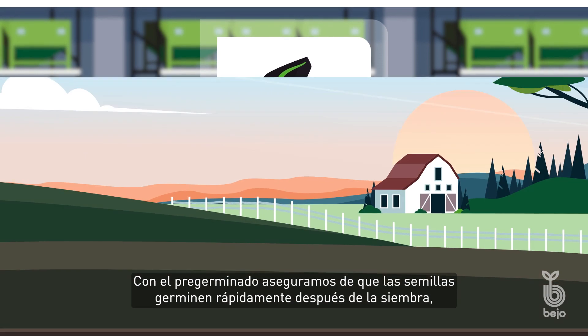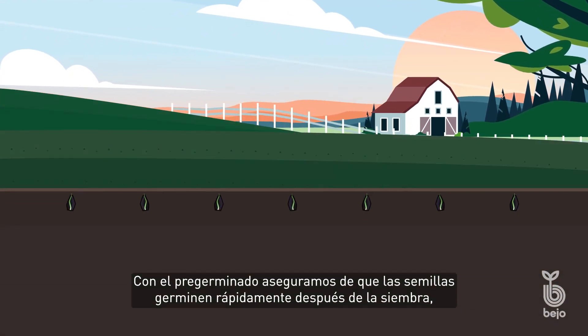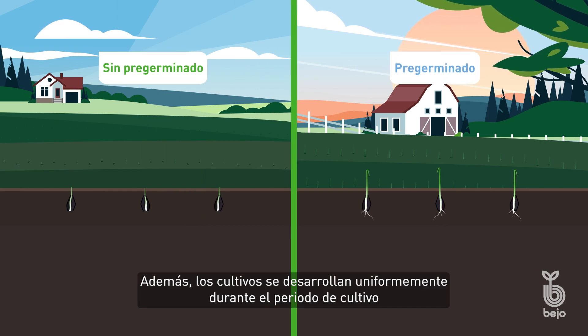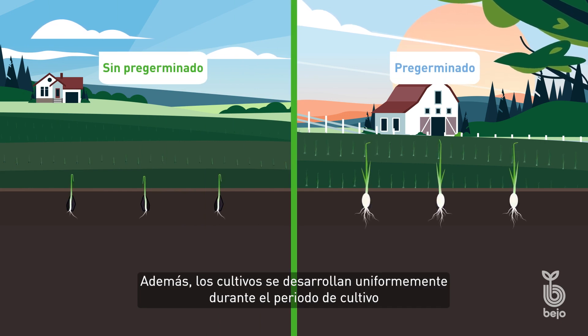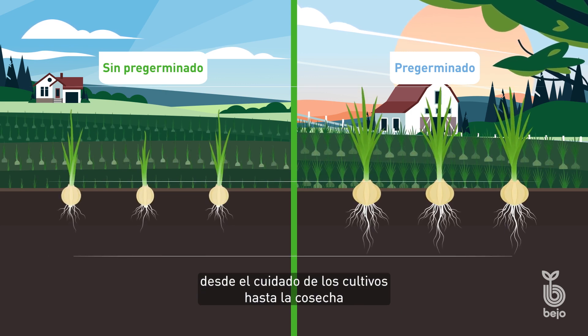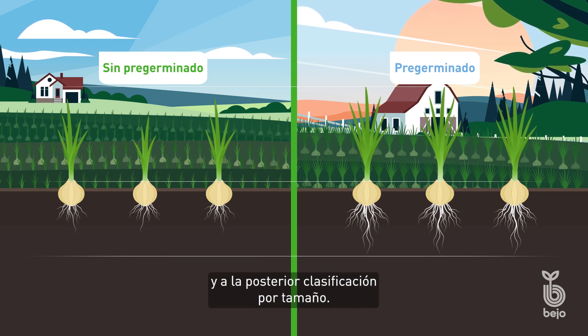With priming, we make sure that the seeds germinate quickly after sowing, much faster than unprimed seeds. Also, crops develop more uniformly throughout the cultivation period, which makes farming easier, from crop care to harvesting and sorting for size afterwards.